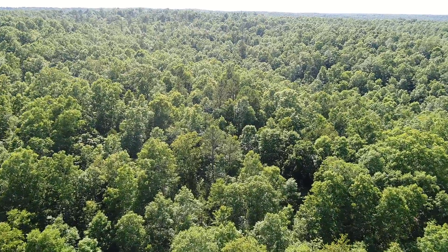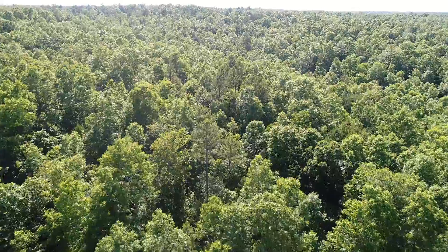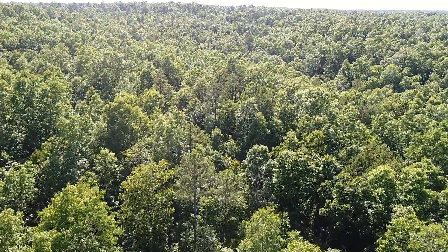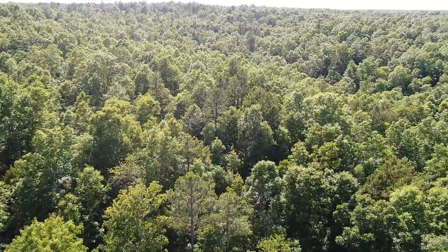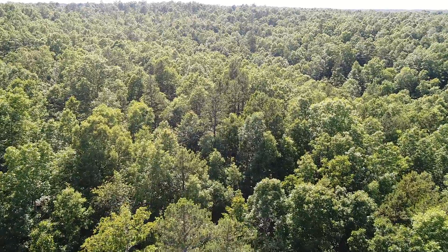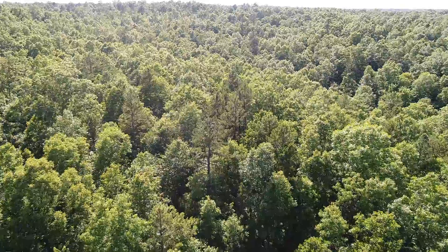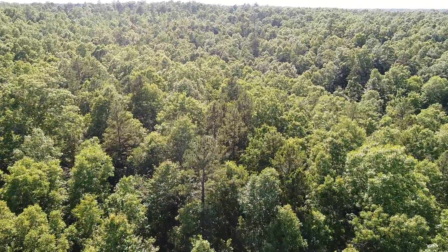Getting a little lower now — look at all the different types of trees. I see pine, I see oak — those are the only two I can identify from the air, but look at all that. You're looking at probably a dozen different species of trees right there. Really cool.